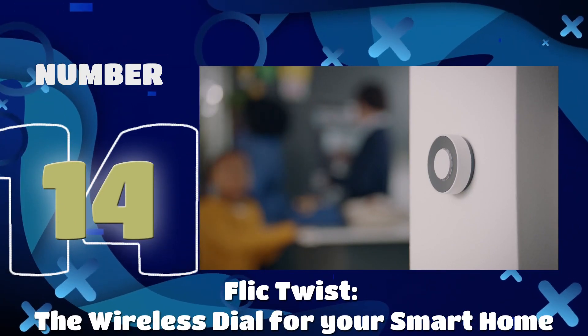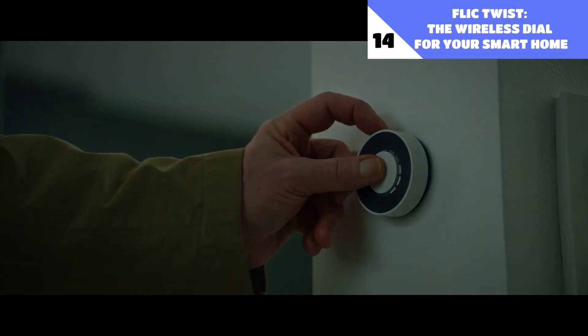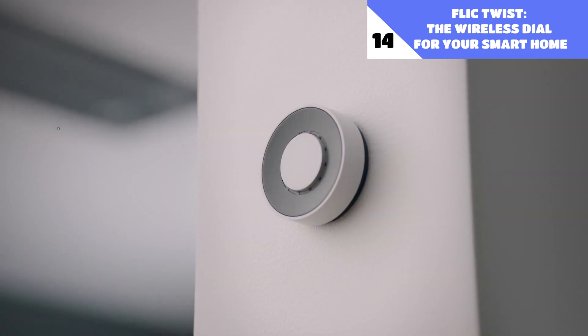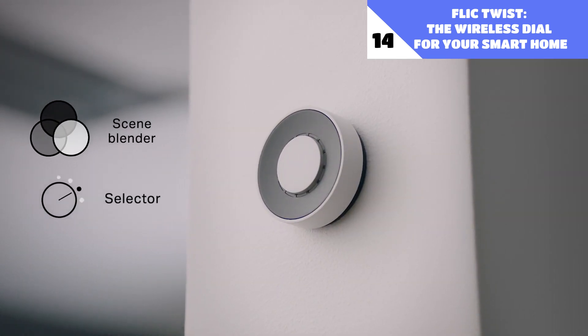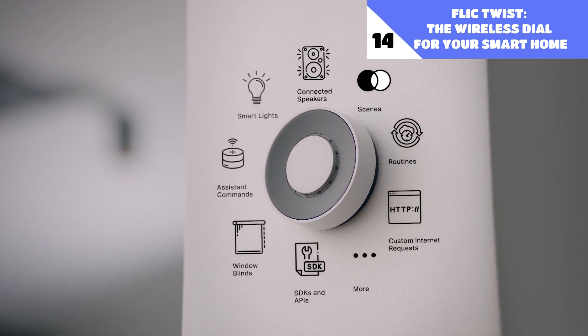Number 14: Flex Twist, the wireless dial for your smart home. This convenient wireless dial makes it simple to manage your smart home with no need for any app or voice commands. It's as simple as pushing and turning, or doing both at once. This is how you operate your home's lighting, stereo, HVAC, and window coverings with just three simple gestures. The dial is cordless and can be mounted on the wall with ease.